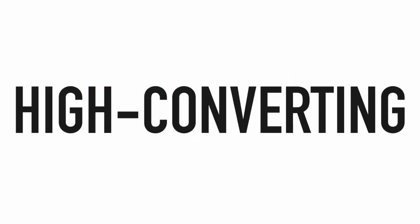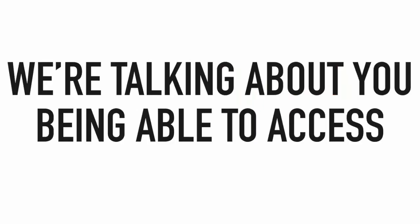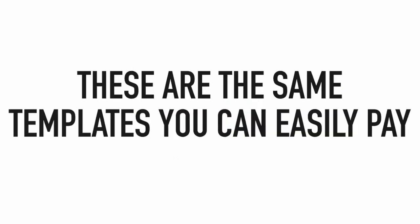Today we want to give you access to one of the best done-for-you professionally designed high-converting website templates in over a dozen of the hottest niches out there. We're talking about over 12 professional website templates that you can easily sell to your clients for $500 to $1,000 or more each.